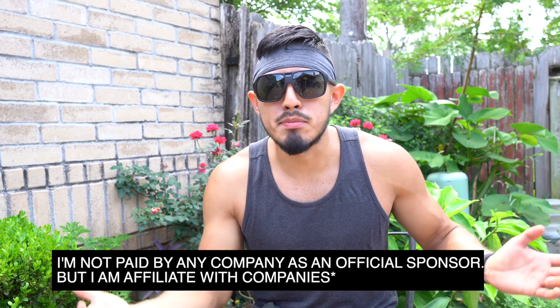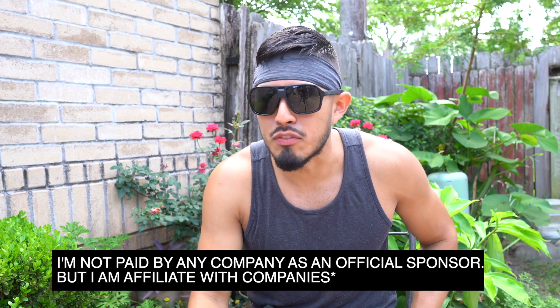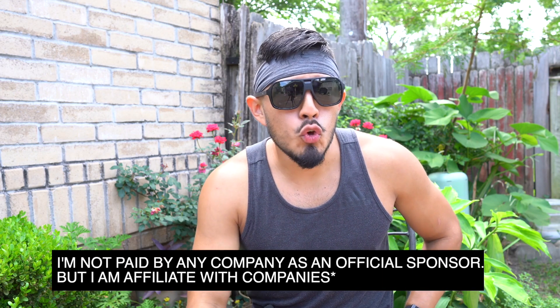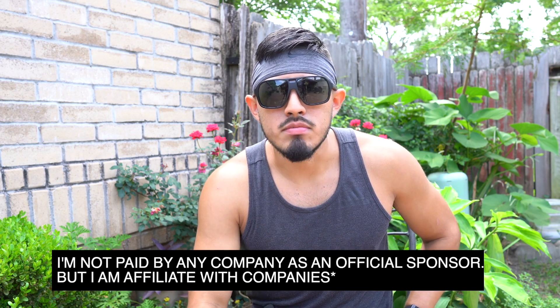People ask me where I get my stuff, so now I'll say Car Supplies Warehouse. Let me know if you have any comments, questions, or concerns. I'm not here to say they're the best platform — I'm not even sponsored, just an affiliate, same as I am with Amazon. So I'll just end right here.